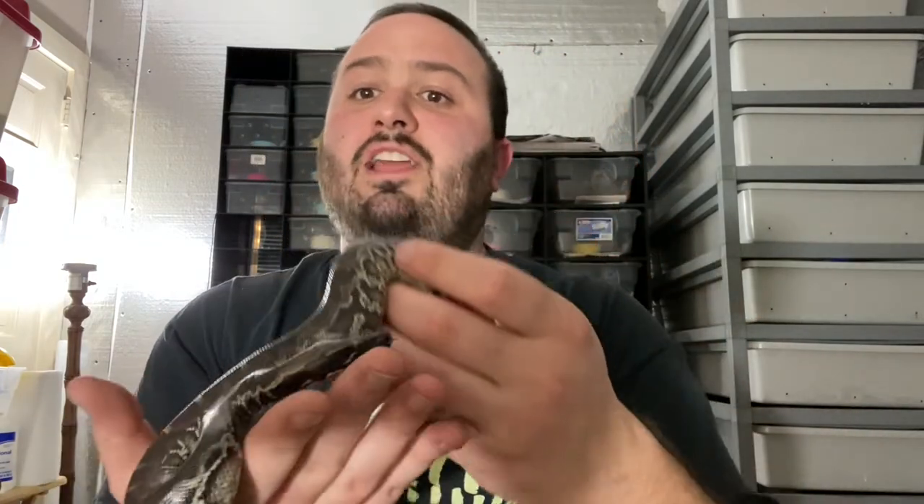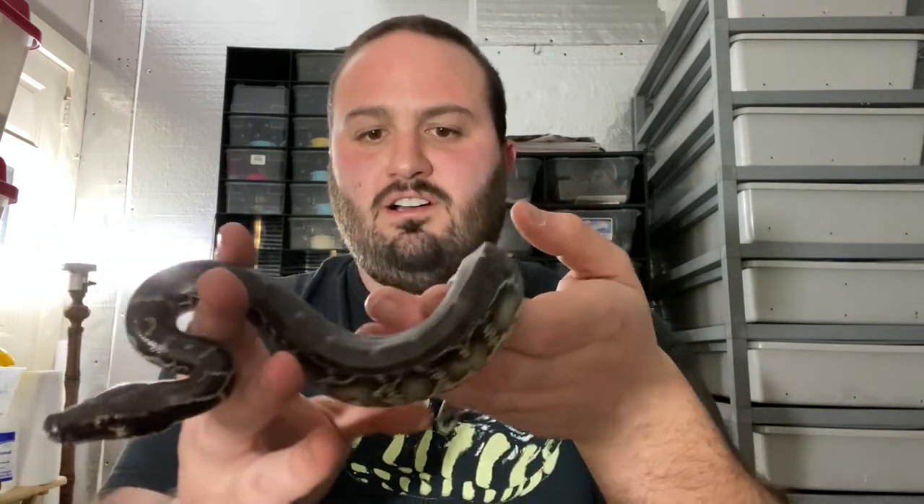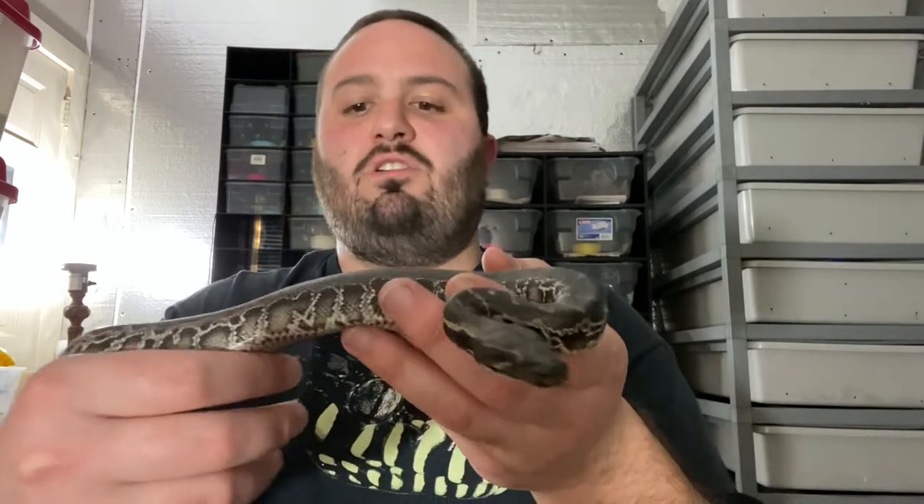I wanted to do this early on with him so that in six months or a year we can have him on the channel again and you guys will be able to watch these videos and see the progression of how they age. I haven't really done any handling with these guys yet. They are on frozen thawed now. I have three holdbacks from this clutch — this is the lone male that I have. I have two females who I'll introduce to you guys in the coming weeks.